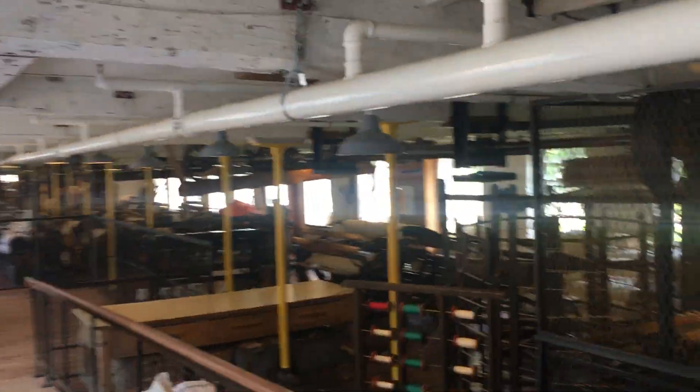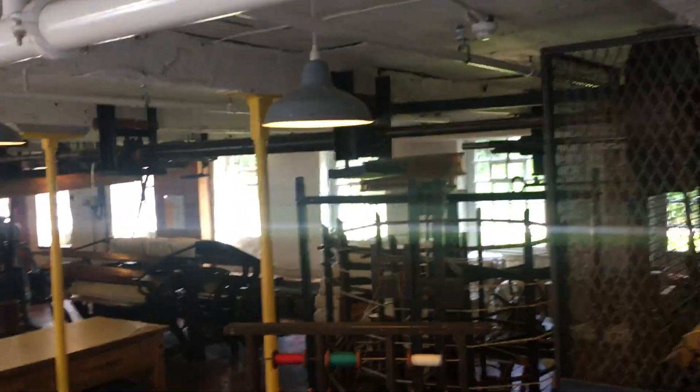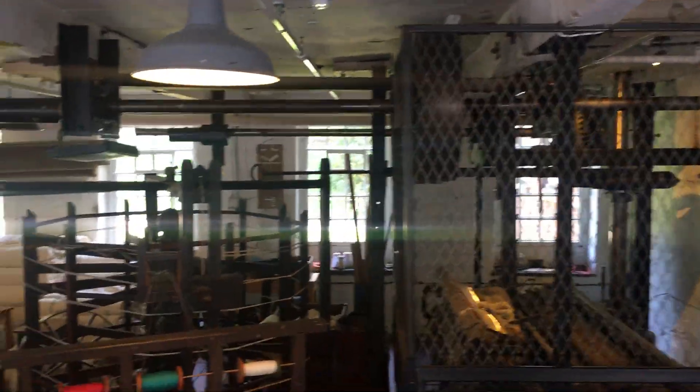The third stage is weaving, and that is the process of turning the threads into a piece of material. So that's the first room you come into, but this is the most impressive bit — it's a fully intact working mill from 200 years ago. Absolutely incredible.